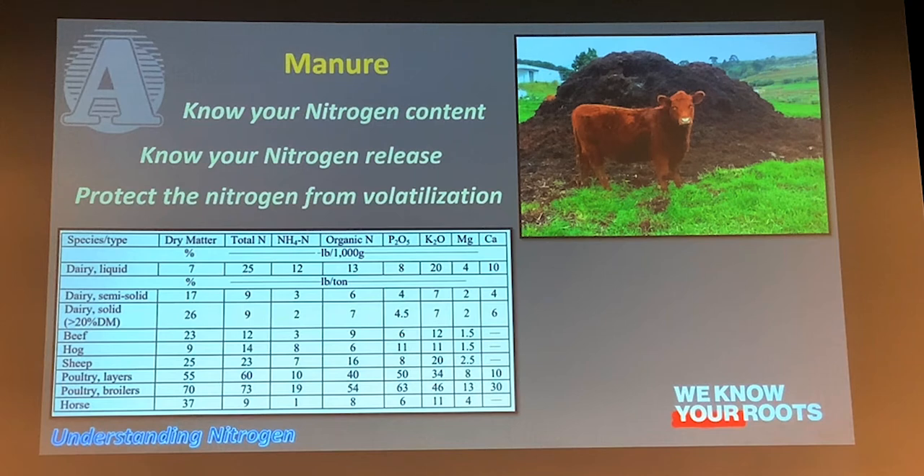Typically with manure nitrogen, you're looking at about half of it being available per season that you put out there, and then it just tails off after that. Maybe 50% the first year if it's available, 15% the next year, and it keeps tailing off.